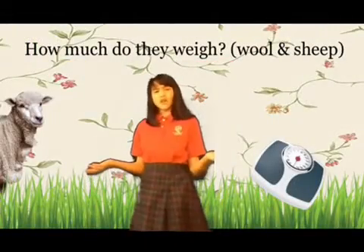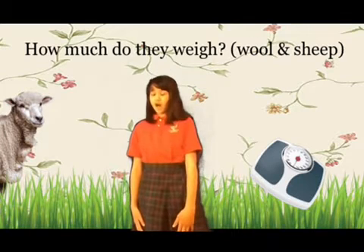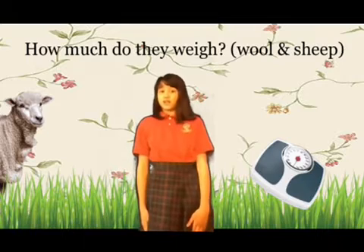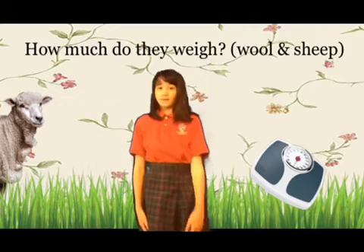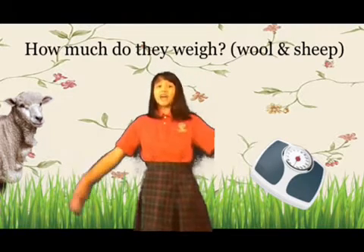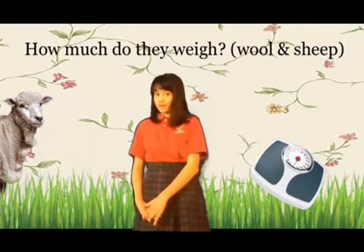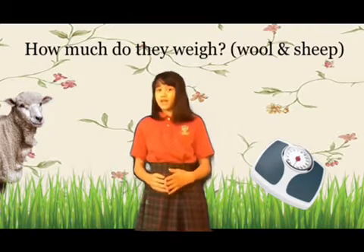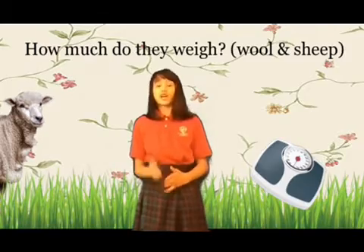How much do they weigh? The Leicester Longwool is a medium to large polled sheep breed, which means it does not have any horns. It weighs up to 180 to 250 pounds with a high quality carcass. The ewes, which are the females, weigh about 200 to 220 pounds, and the rams, which are the males, weigh up to 220 to 330 pounds.